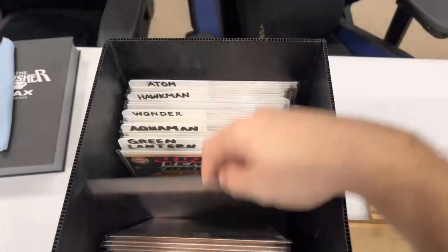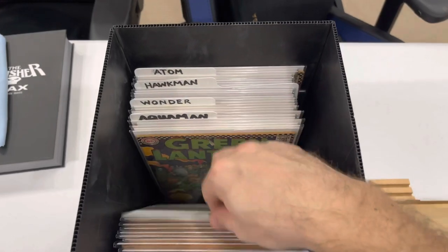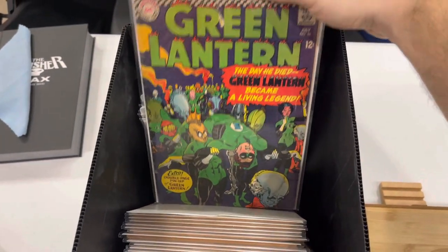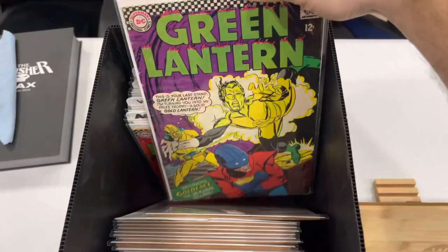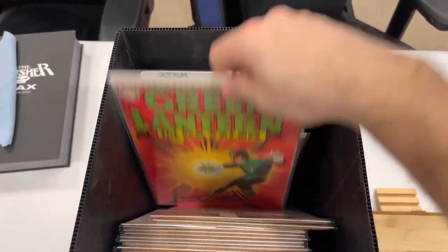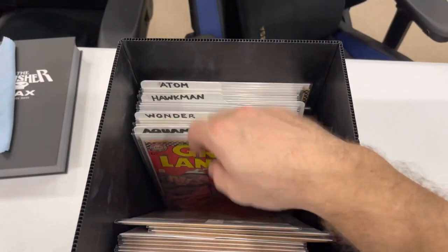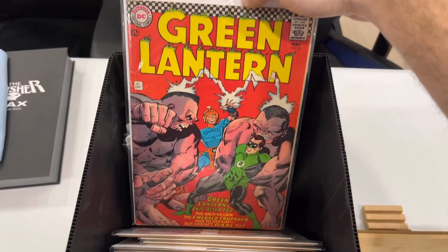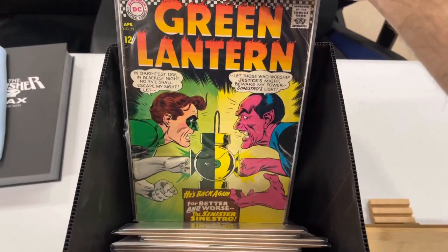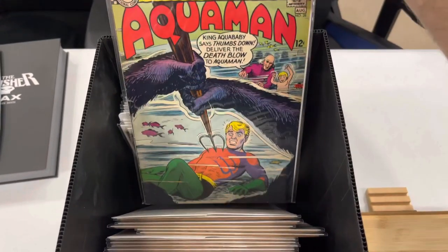We got one back — the second time Flash and Superman race. I love these Green Lantern books, by the way. That may be the next hill I want to climb — putting a Green Lantern run together. I've got so many of the Batman keys now, so putting the Green Lantern together, that might be what I need to do.